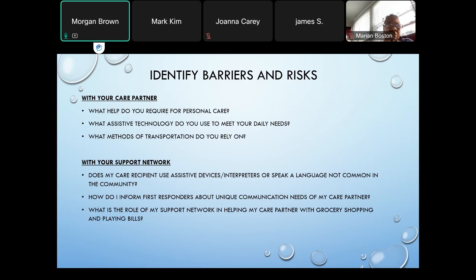For identifying barriers and risks, some things to go over with your care partner include asking: What help does your care partner require for personal care? What assistive technology do they use to meet their daily needs? And what methods of transportation do they rely on? With your support network — which could be a sibling, a religious or church community — you might ask whether the care recipient uses assistive devices, whether they have interpreters, or whether they speak a different language that might not be common in the community.